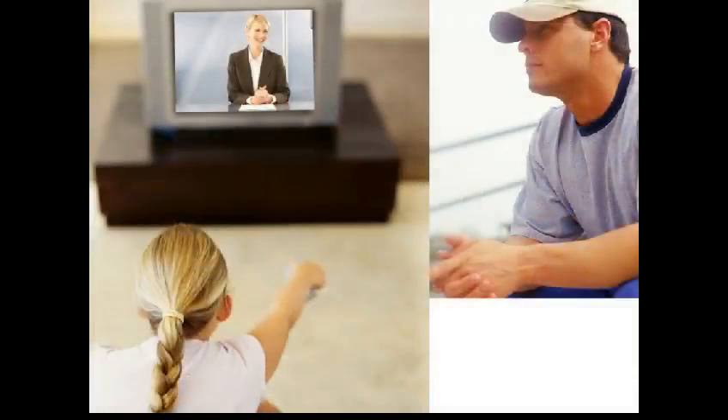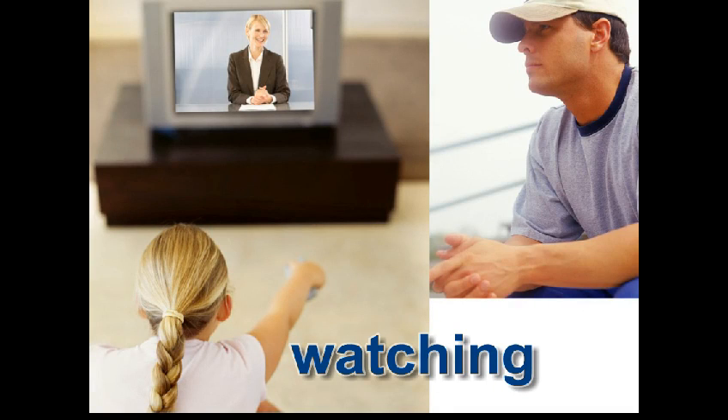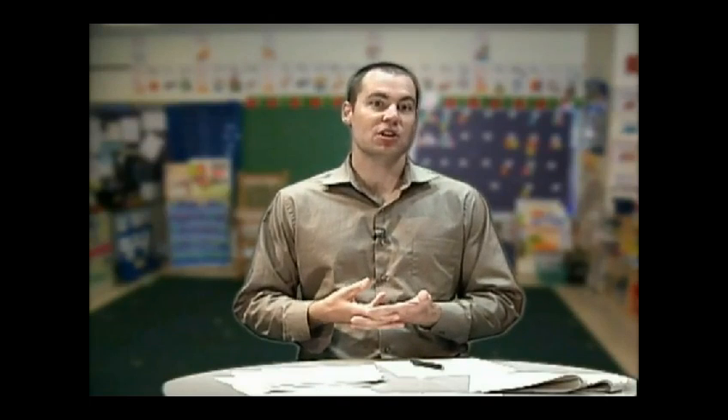And how about this one — what are these people doing? They are watching the news about the storm. And how about this one? They are listening to the radio. So again, just to review: the present progressive is formed by adding -ing to the end of the verb, and we use this to talk about what is happening right now.